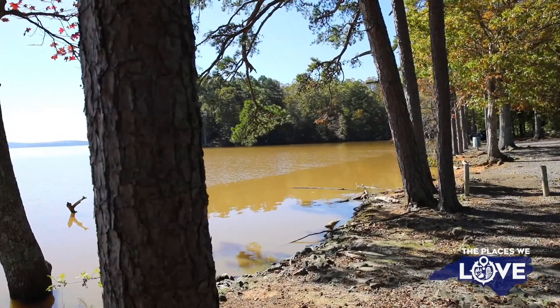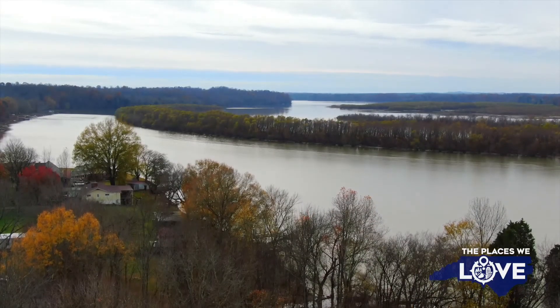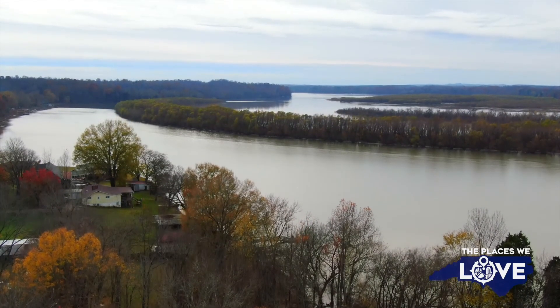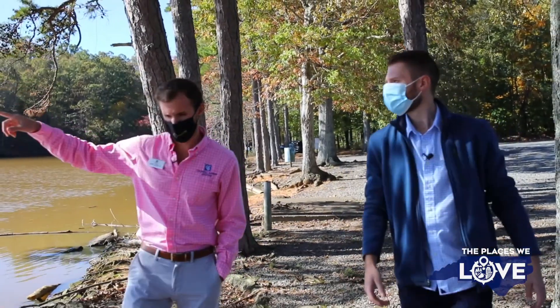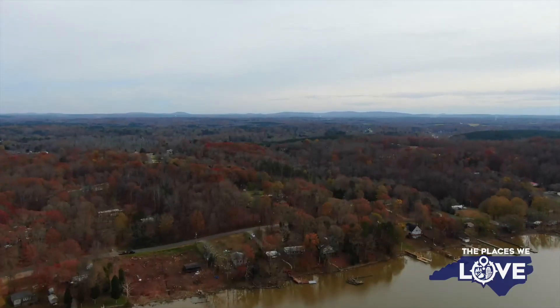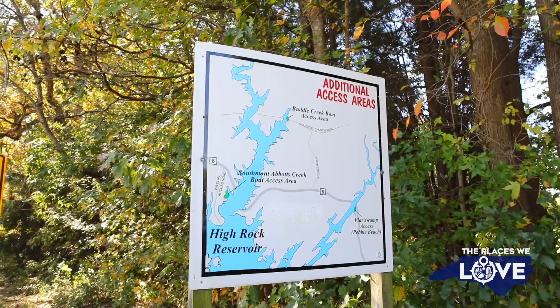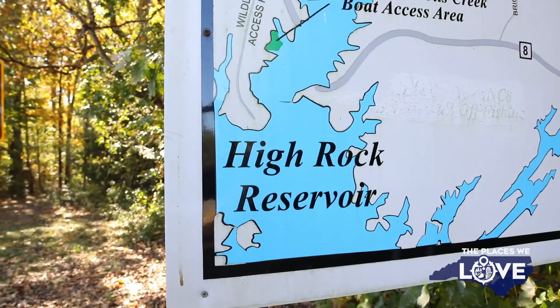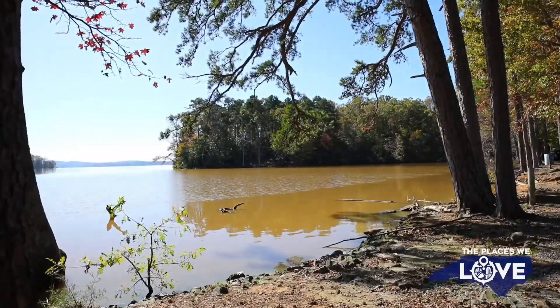High Rock Lake is part of the Yadkin Lakes. There are at least four or five lakes including Tuckertown, Tillery, and Badin Lake. It got its name High Rock Lake from the High Rock Mountain up here — it's the tallest peak in the Yadkin Mountains. It's the second largest lake in North Carolina, second to Lake Norman, with 365 miles of lake frontage. Quite big — way bigger than I thought coming out here.